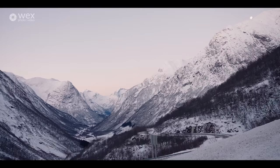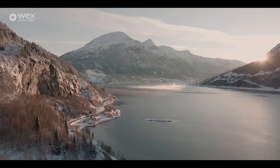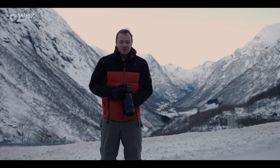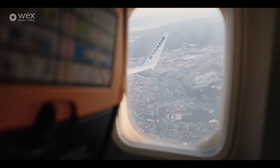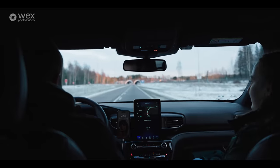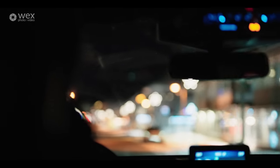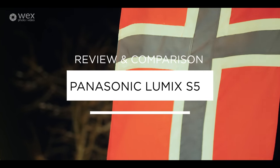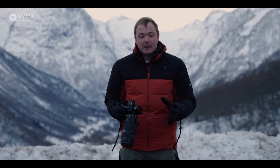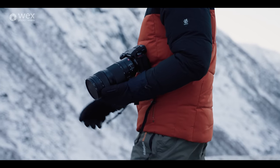Hi, I'm James from Wex Photo Video, and today I'm here with George and Tiffany in Geiranger Fjord in Norway to test out Panasonic's brand new full-frame camera, the Panasonic Lumix S5 Mark II. The S5 Mark II has got a 24 megapixel full-frame sensor, but the really big upgrade is its autofocus, which is something we're going to be testing in the fjords today by doing a few winter activities.